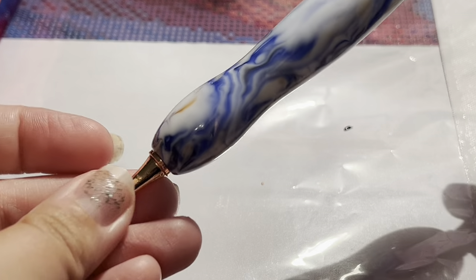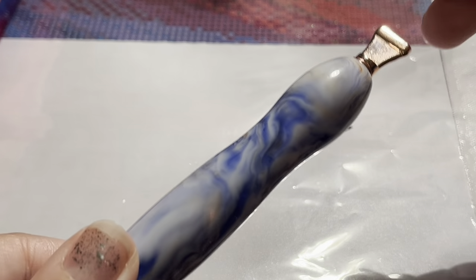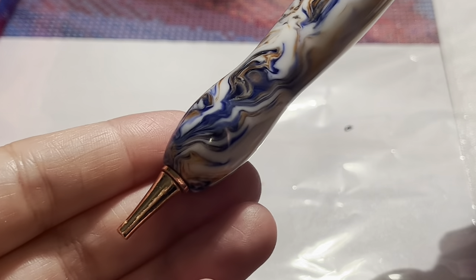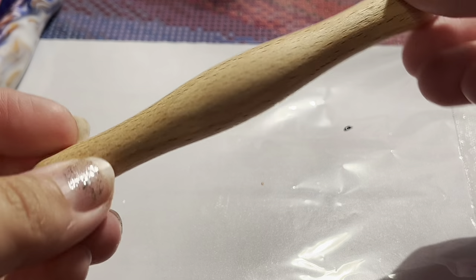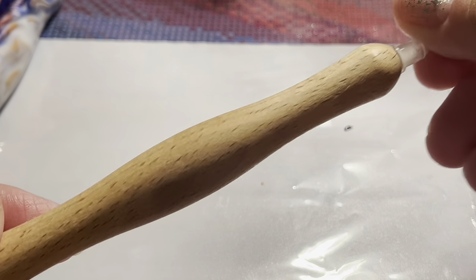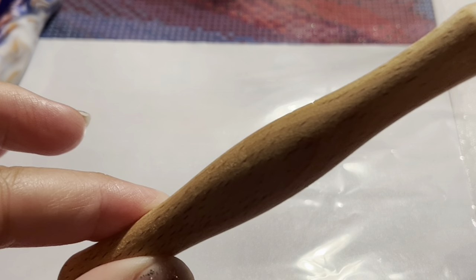I also got a couple new pens from Amazon. This was a five-dollar pen — it's a really nice weight and it has screw-in tips, so I have been using and enjoying it. And I also found this wood pen on Amazon, very inexpensive at only around seven or eight dollars, and I've really been enjoying this. It's very lightweight.